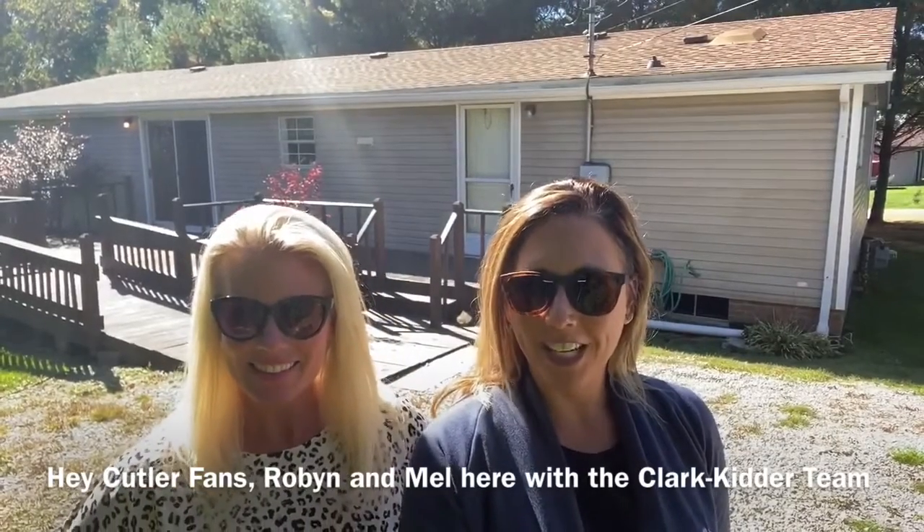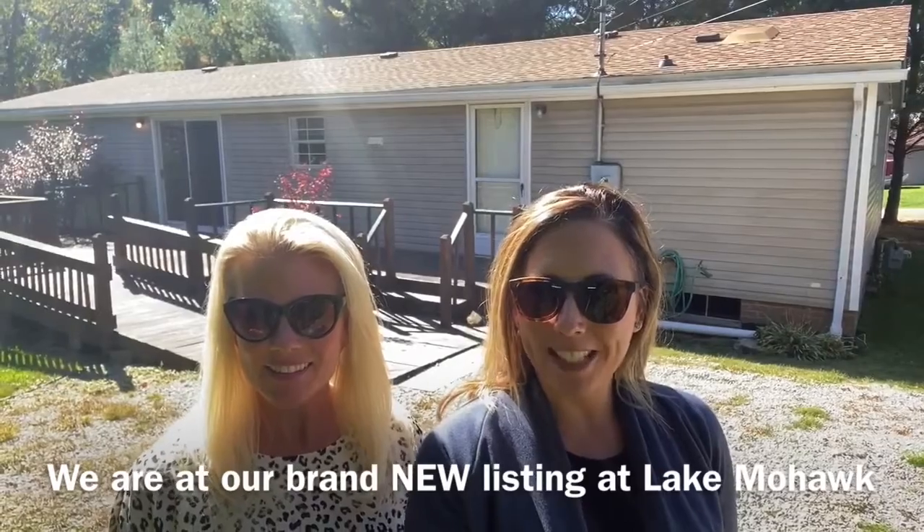Hey Cutler fans, Robin and Mel here with the Clark Kidder team at Cutler Real Estate. We're here at our brand new listing at Lake Mohawk, 29 Navajo Trail.